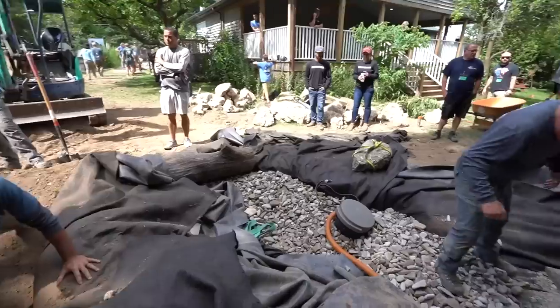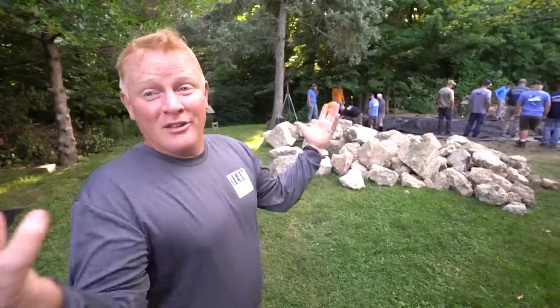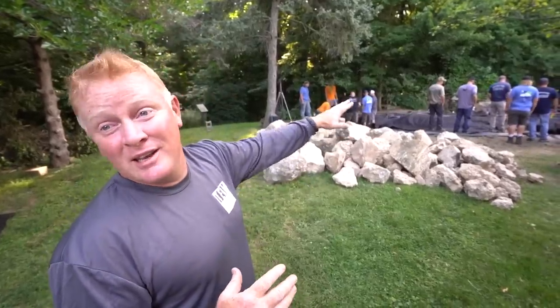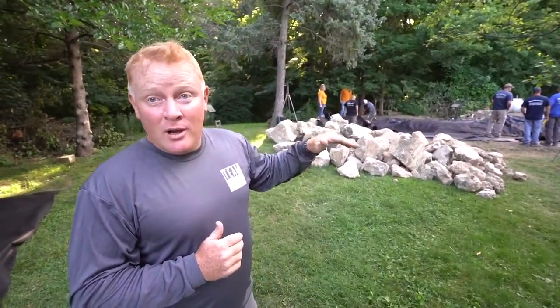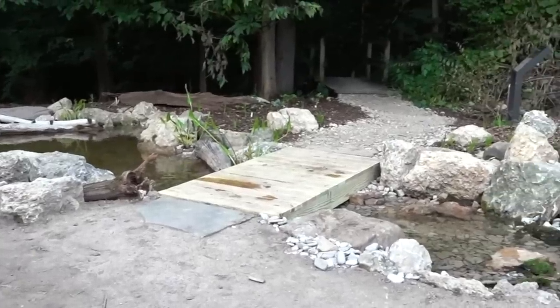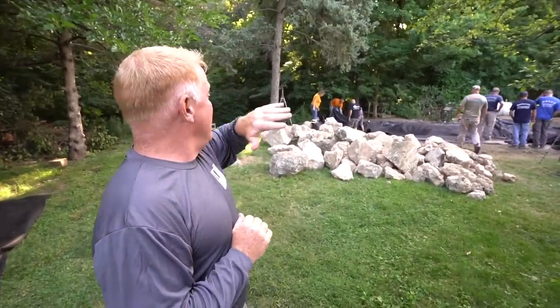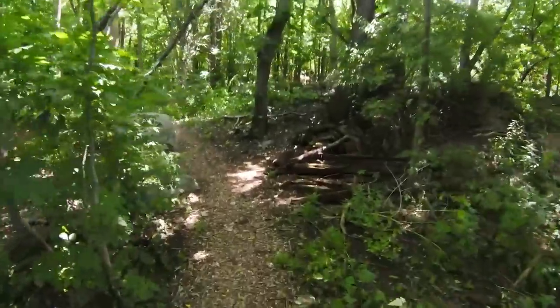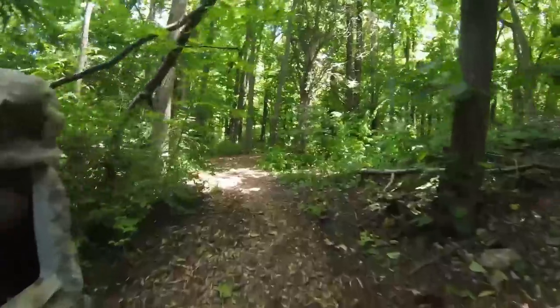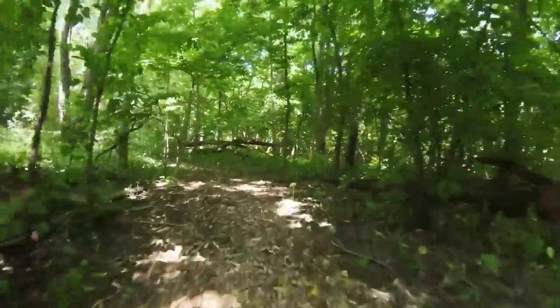We've got a pond, a wetland, a bio falls, and a skimmer. We're going to take all this stuff and try to make it look like it's been here forever. One of the things I really wanted to incorporate was a bridge, because I wanted people to be drawn out to this area. And not only would they be drawn to the bridge, but there's an amazing pathway that moves around back through the woods where they can discover salamanders, snakes, and different types of birds.